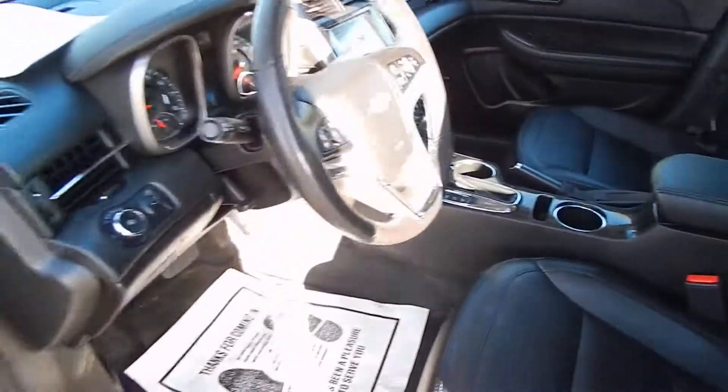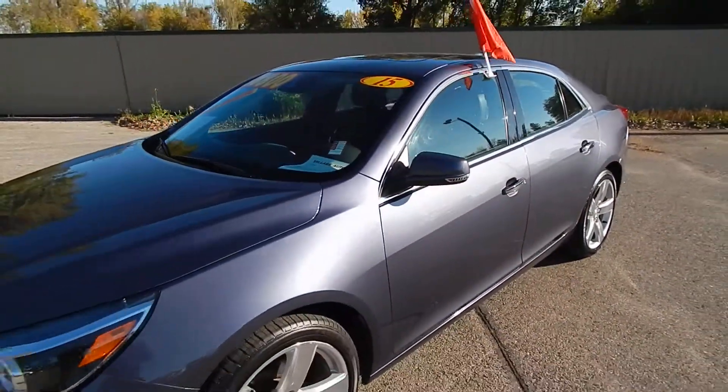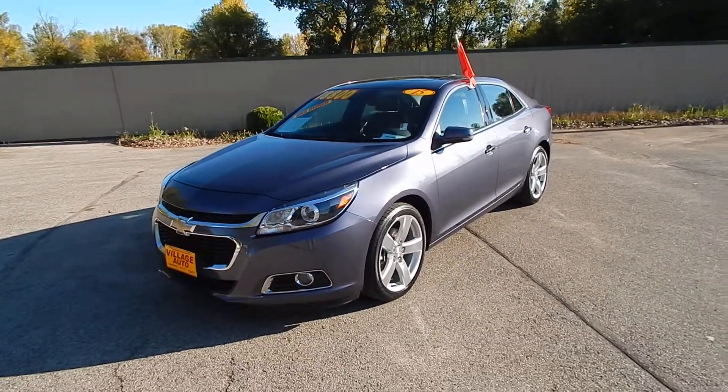All together, very clean, very well-maintained one-owner vehicle that runs and drives out perfect. Stop on down at Village Auto and bring this 2015 Chevrolet Malibu LTZ turbo with only 26,000 miles home with you today.